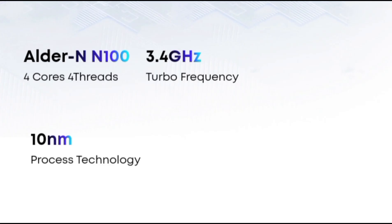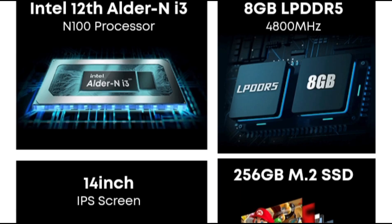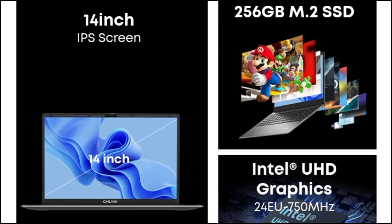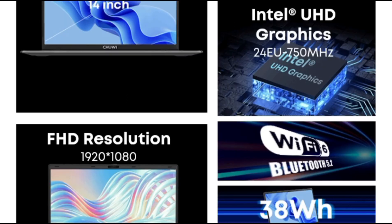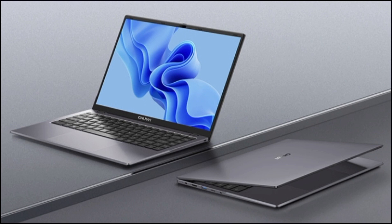In the 3DMark 11 test for office performance — a test simulating multiple daily applications with low load — the total score of Gemibook X Pro is P1185. The UHD graphics card is the perfect choice for those who prioritize video decoding capabilities. While it may not be suited for high-performance games, it can easily handle online games and smoothly play 8K videos, making it a top contender for an immersive visual experience.